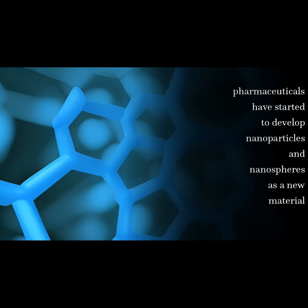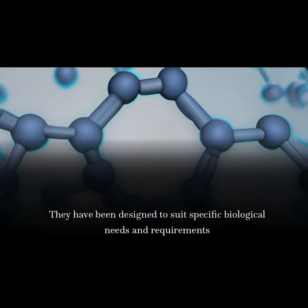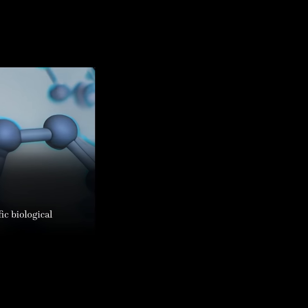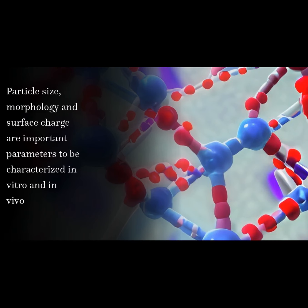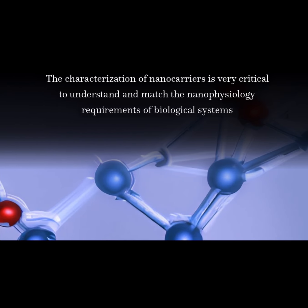Pharmaceuticals have started to develop nanoparticles and nanospheres as a new material. They have been designed to suit specific biological needs and requirements. Particle size, morphology and surface charge are important parameters to be characterized in vitro and in vivo. The characterization of nanocarriers is very critical to understand and match the nanophysiology requirements of biological systems.